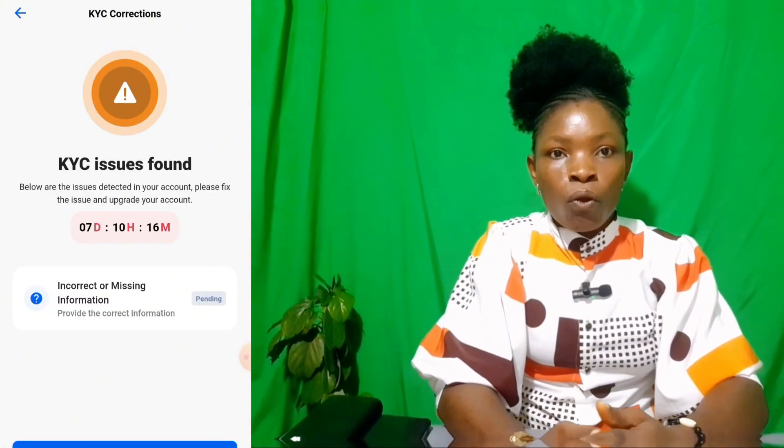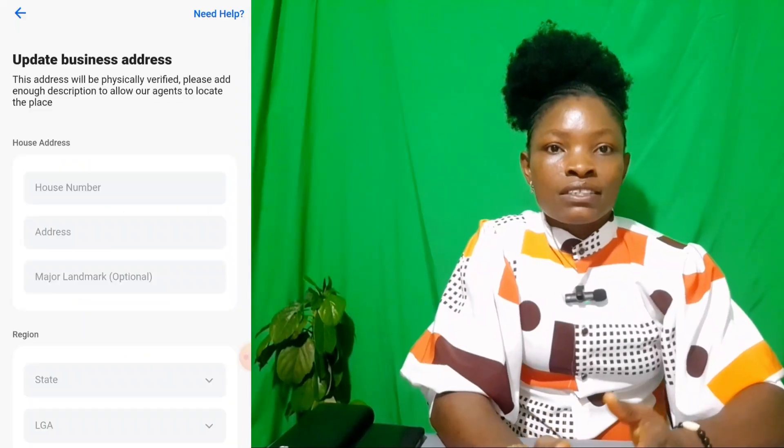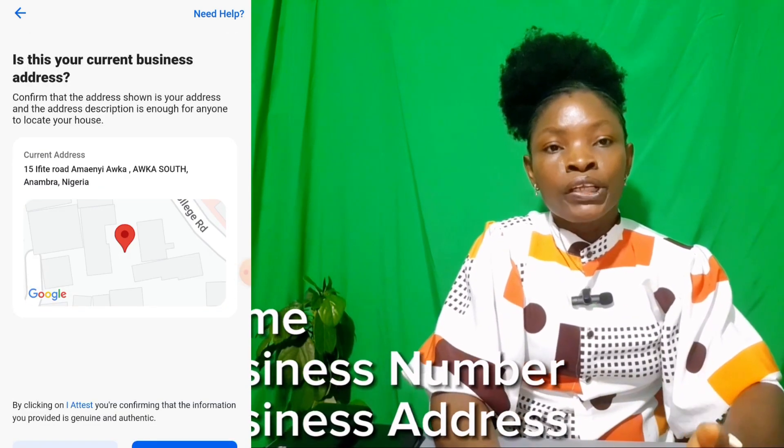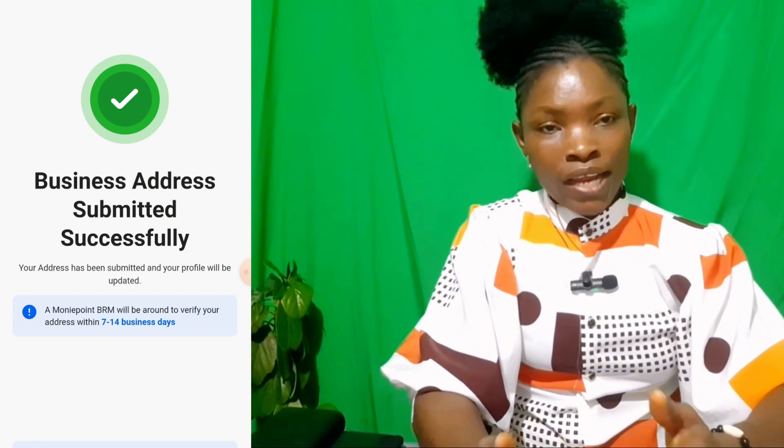If you already have the app, update it and then open it. If you are doing this before July 7th, you'll see a warning like this in the app — or click the dashboard and click 'Update.' Click 'Fix' and input your business details such as your name, business number, and address, then click 'Submit.'